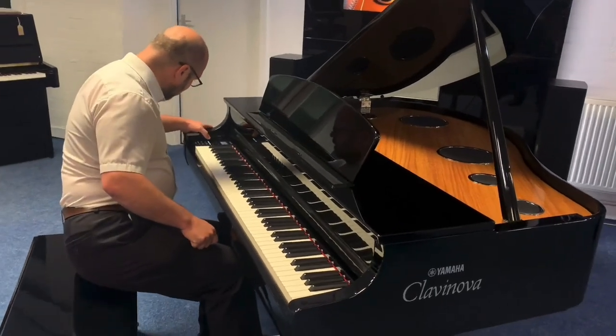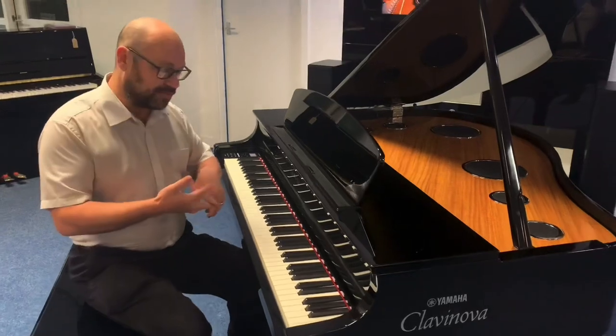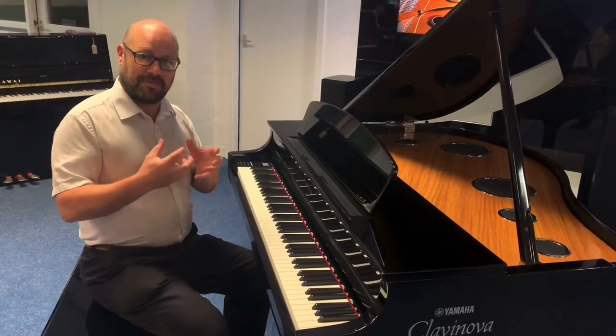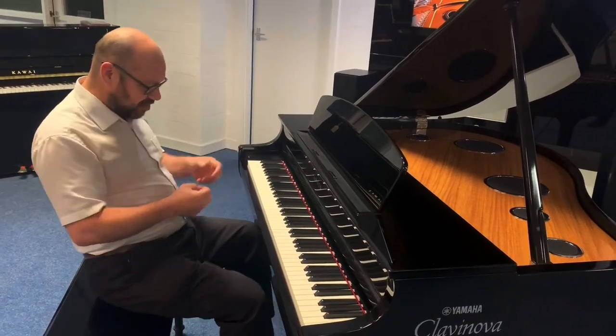I'm going to try the Bösendorfer. Now, in contrast to the CFX, it's a German brand, and typically Bösendorfer is nice and mellow, so it's a complete contrast to the CFX. I'll see what you think of this.